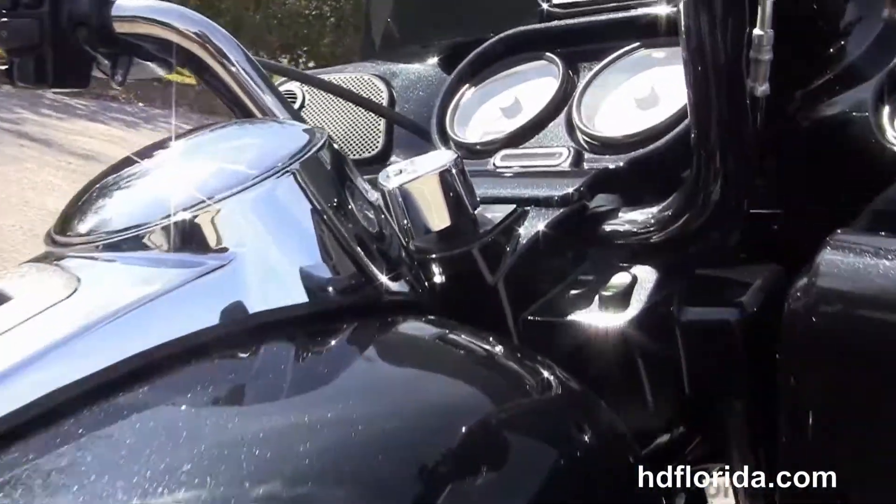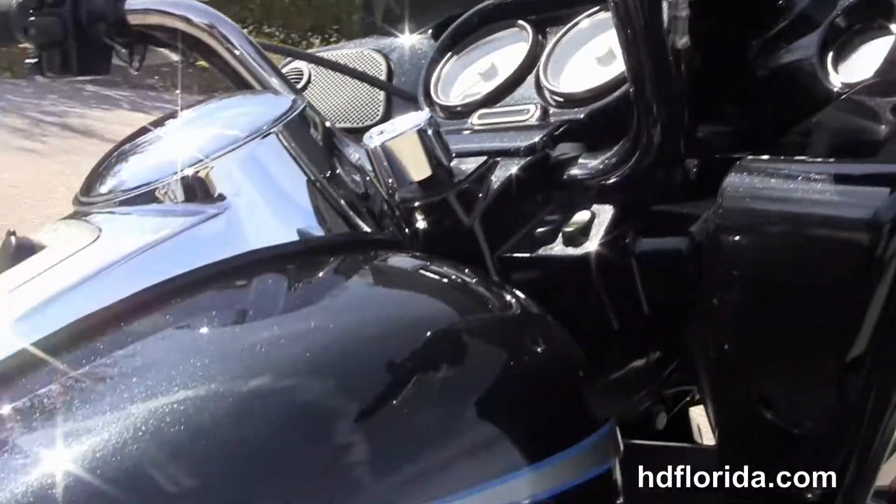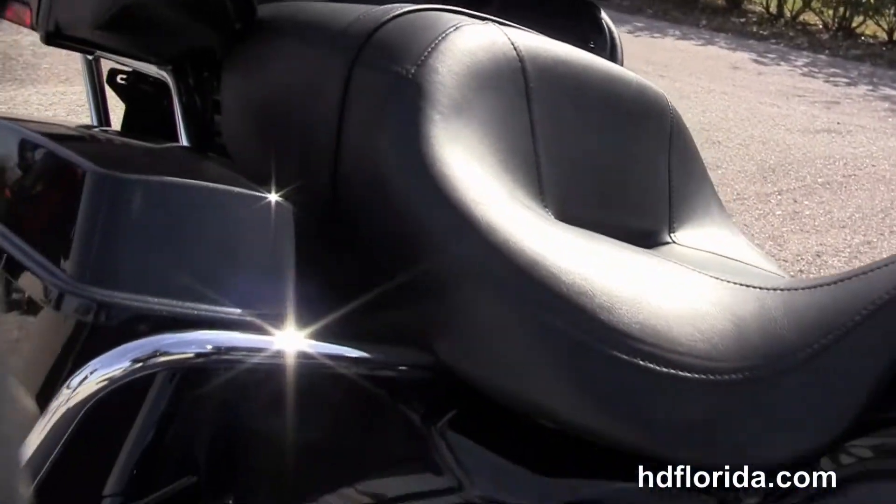It's got the tour-inspired two-up seat, six-gallon fuel tank, and the color-matched inner fairing with the factory AM/FM/CD player.